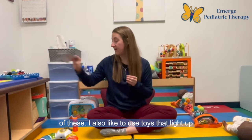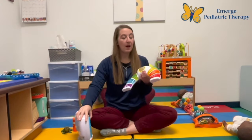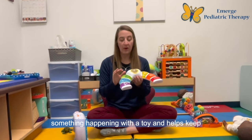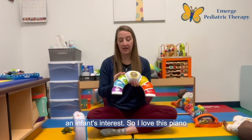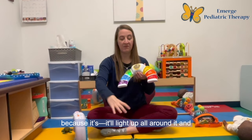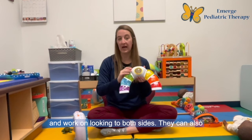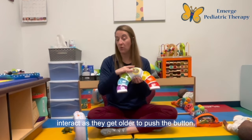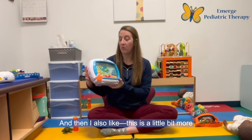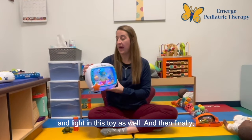I like to have a variety of these. I also like to use toys that light up because it works on that initial response to something happening with a toy and helps keep an infant's interest. I love this piano because it'll light up all around it and an infant can be in tummy time in the middle of this and work on looking to both sides. They can also interact with it as they get older to push the button. And there's also this toy — a little bit more calming — but it has a little movement and light as well.